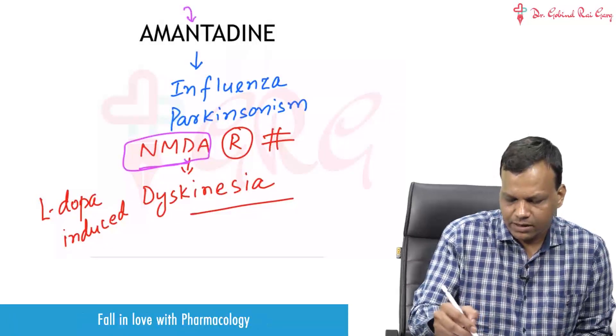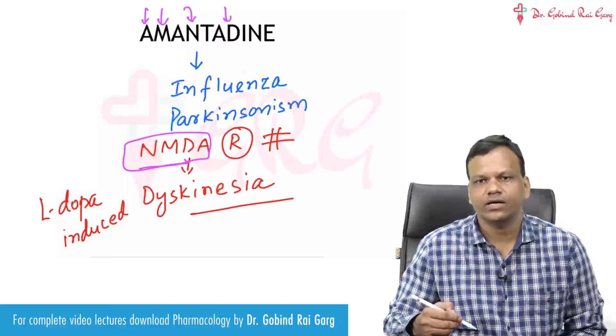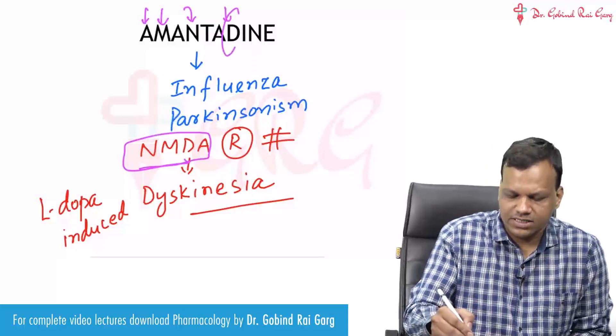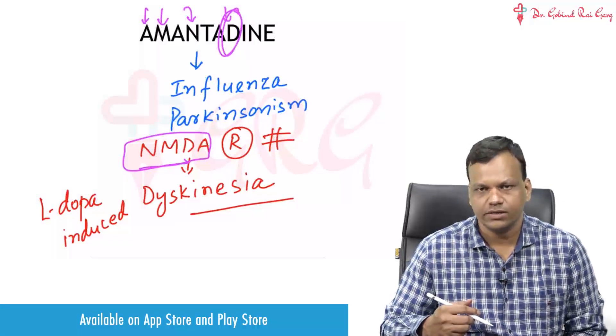To summarize: Amantadine is an NMDA antagonist, and it is used for dyskinesia — 'D' for dyskinesia — specifically levodopa-induced dyskinesia.